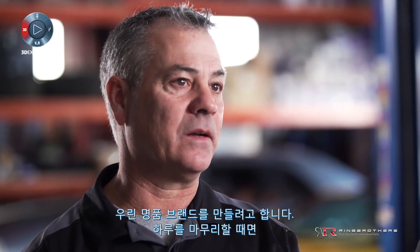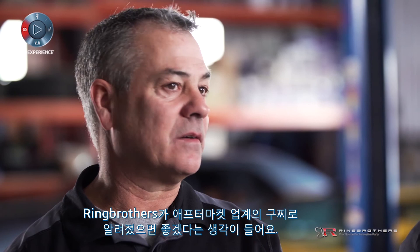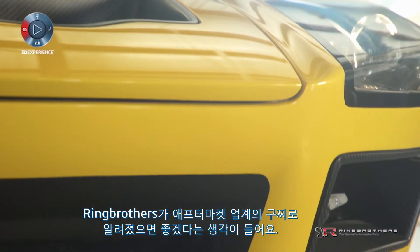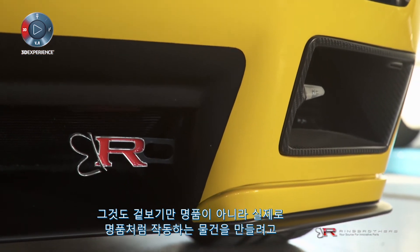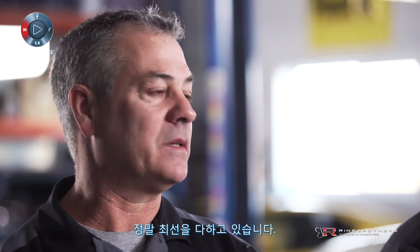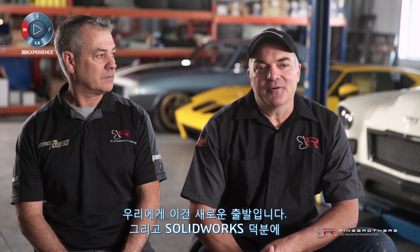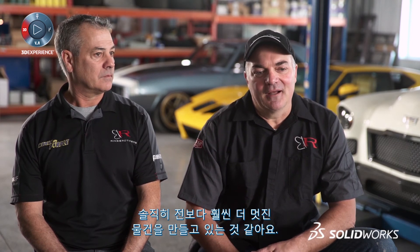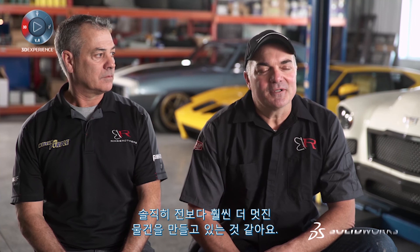We're trying to build a brand. At the end of the day, we want Ring Brothers to be known as the Gucci of the aftermarket industry. We really strive to not only have something that looks good, but that really works too. For us, this is a new beginning and with the help of SolidWorks, I think we're actually building a lot cooler stuff.